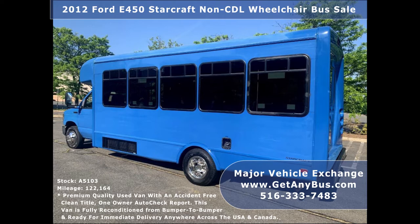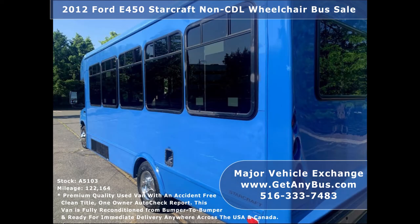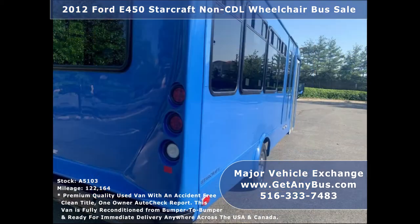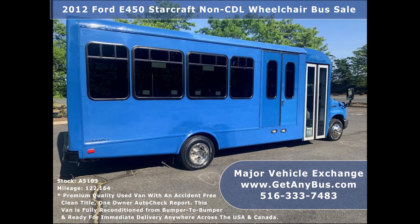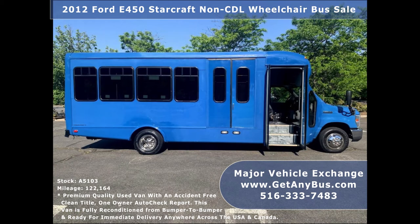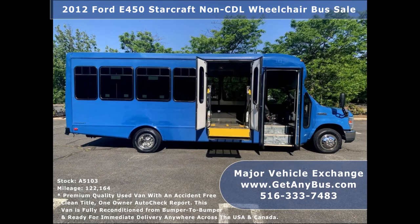This bus is in excellent condition both inside and out. We have serviced and reconditioned this bus as needed and detailed it to give it an excellent appearance. The bus was very well cared for and serviced regularly. As part of our reconditioning process, the bus was fully serviced and inspected, and any repairs were done as needed to make this bus fit for any use. The cabin looks great and the exterior was just detailed for a like-new appearance.